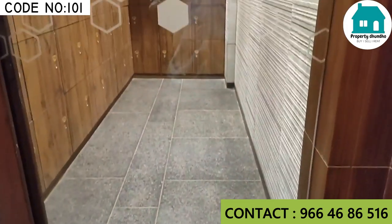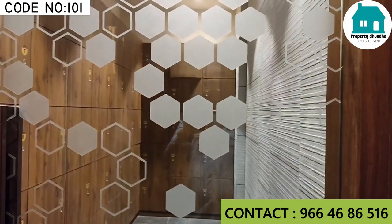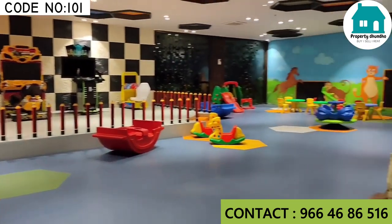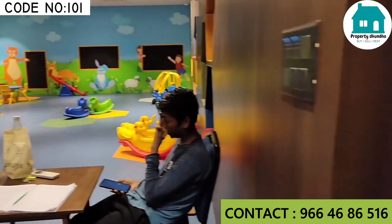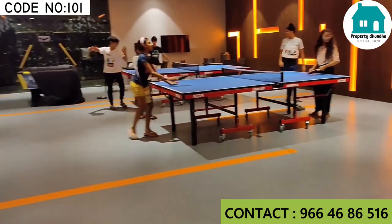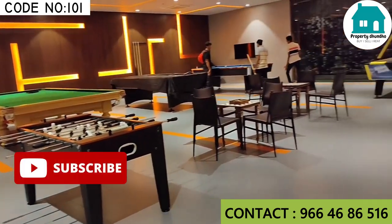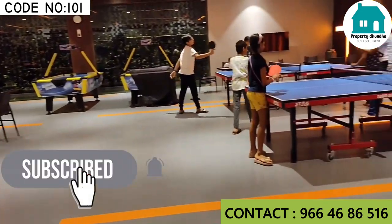Here you can see proper locker facilities like those found in big clubs. Here is a toddler's play area for small kids. Here is an indoor game zone with games like table tennis, chess, carom, pool, snooker, ice hockey, and many more.